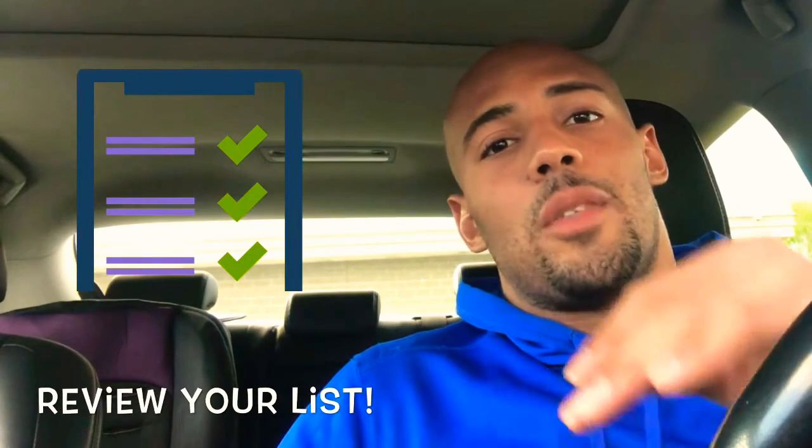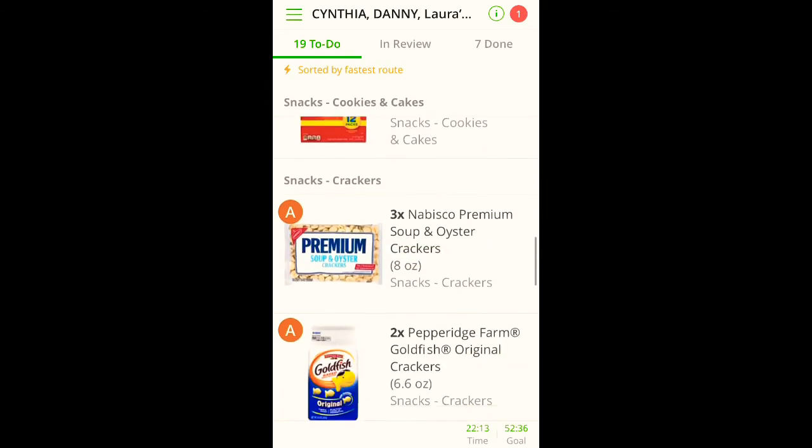Instacart tip number four — this one's very important: try to review your list before shopping. You want to familiarize yourself with the list so you know what kind of layout you're going to follow when getting items in the store. I typically shop a certain way — based on whatever entrance I come through, I'll start either where the meats are or where the dairy is. Also, just because items are grouped together in the list doesn't mean there isn't another straggler item further down.